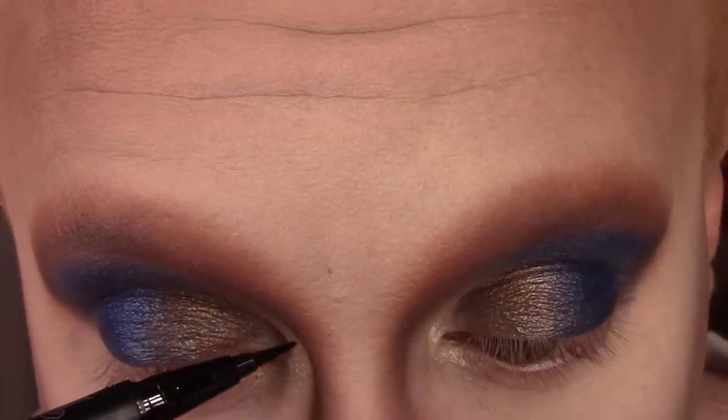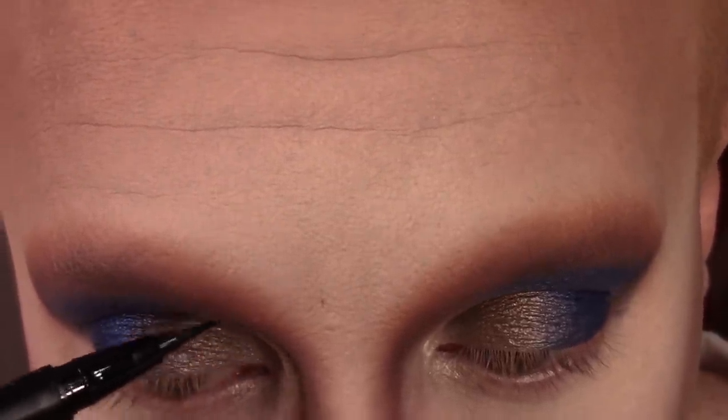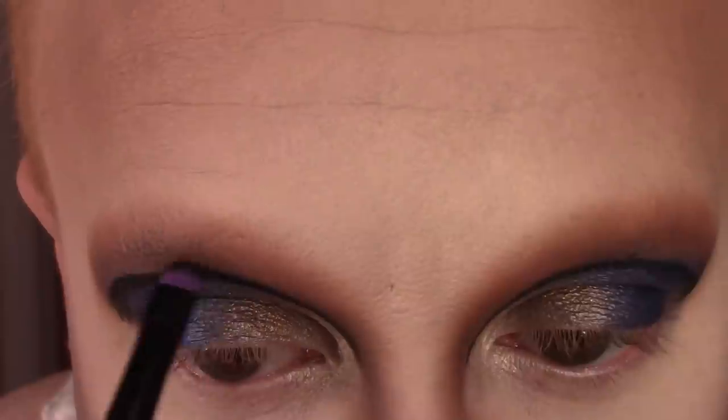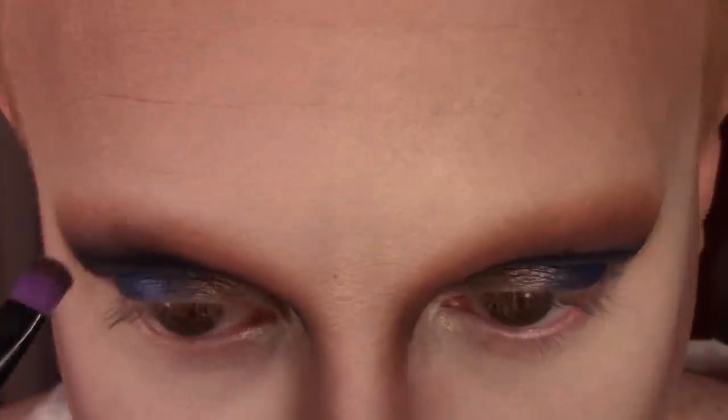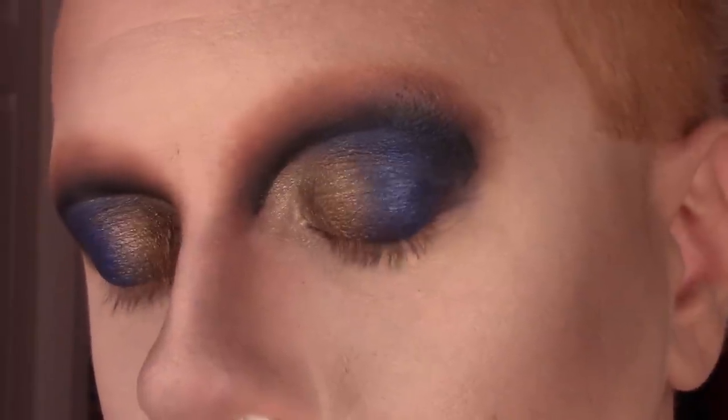Then I'm going to line my cut crease with Kat Von D's tattoo liner. I sucked at recording this, but it's supposed to look like this when you're done. Then I'm topping it off with the precision end of the Electric Palette brush and the shade Shaxx from Kat Von D's Shade and Light Eye Contour palette, just creating the bottom of that cut crease.